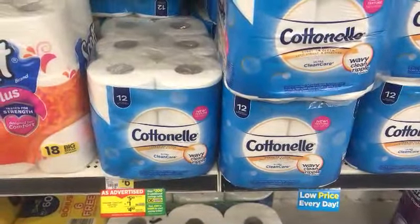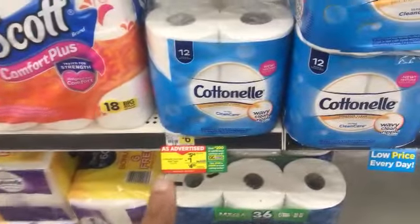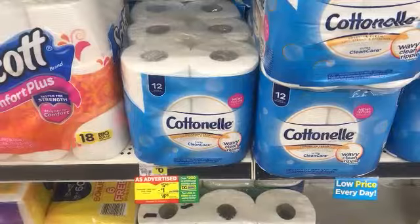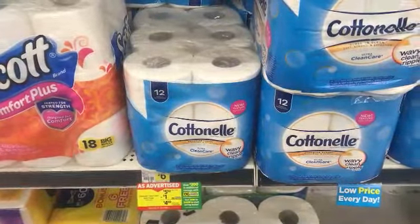The Cottonelle is part of that deal at $5.50. That will kick us over the $15 mark since the Scott items are $4.95 and the Cottonelle is $5.50, putting us at $15.40. The $3 instant savings will come off when we go to the register.